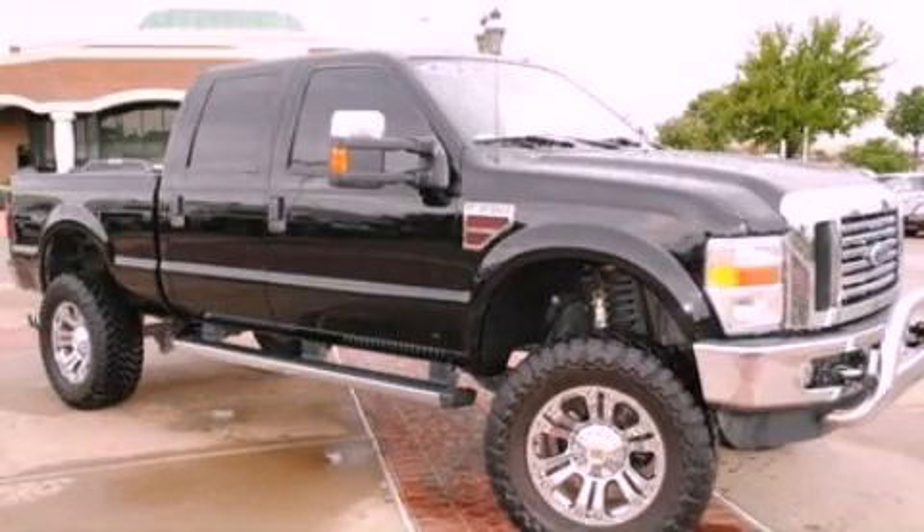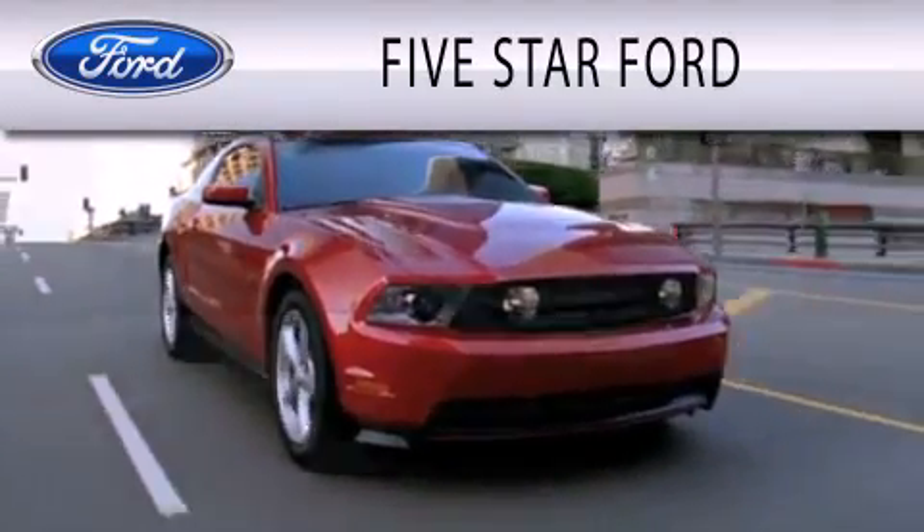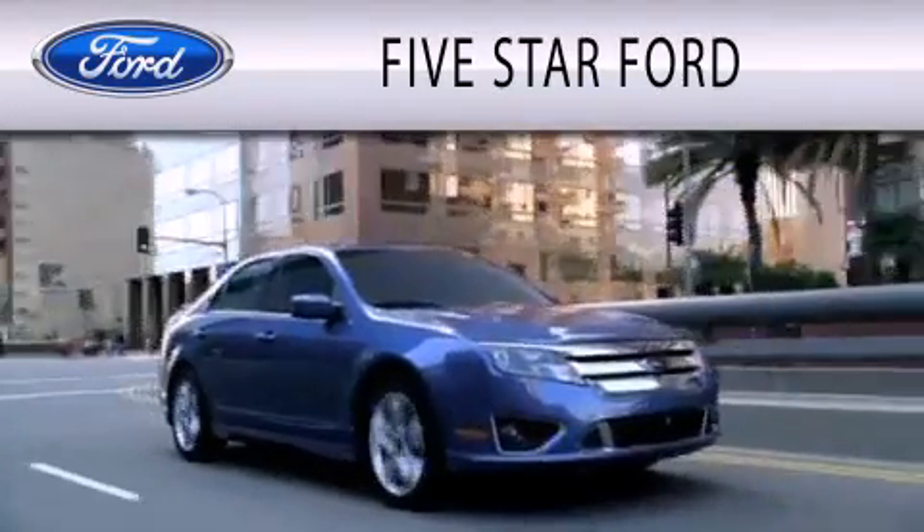Stop by today and test drive this automobile for yourself. 5 Star Ford is dedicated to doing everything possible to ensure that the experience you have selecting your vehicle is as pleasant as possible.